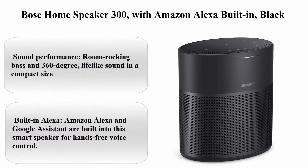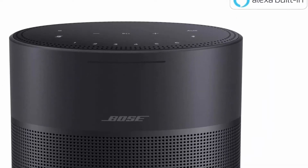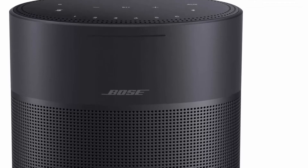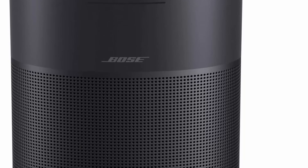Top 4. Bose Home Speaker 300 with Amazon Alexa built-in, Black. Brand: Bose. Color: Black. Speaker Type: Multi Room. Model Name: Home Speaker 300. Control Method: App. Sound Performance.